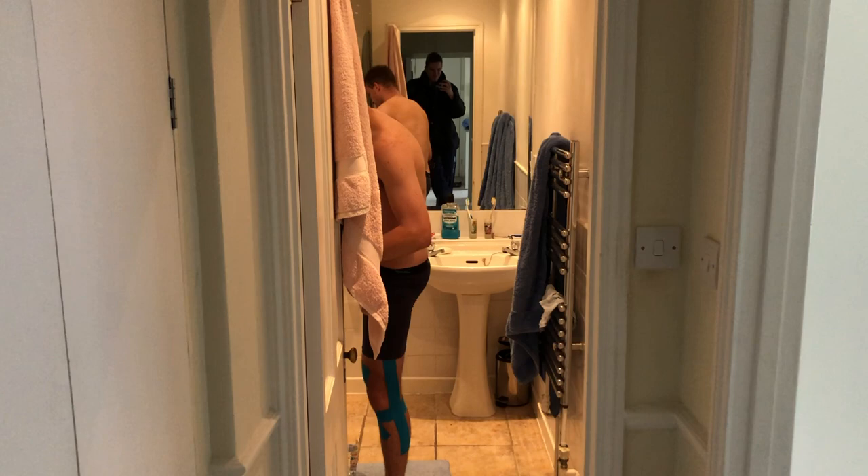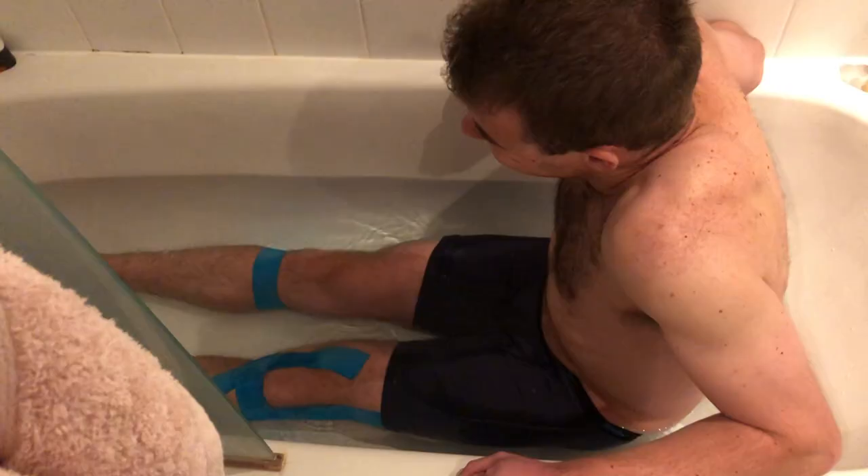There's not even much ice... I'm going to faint. Oh my gosh, I'm going to faint.